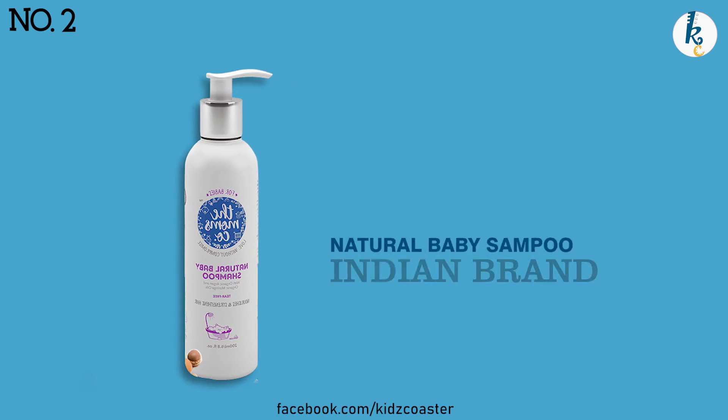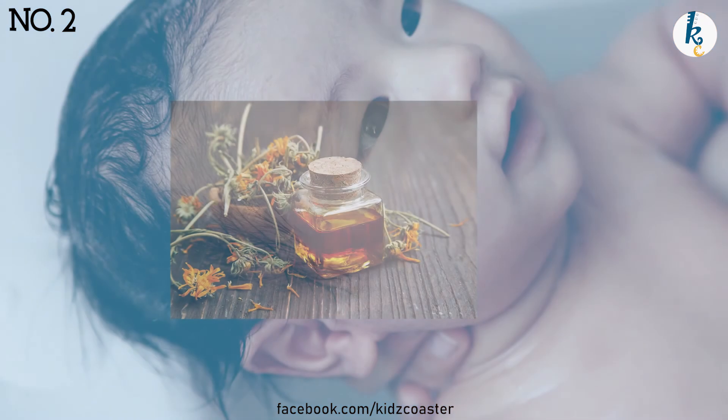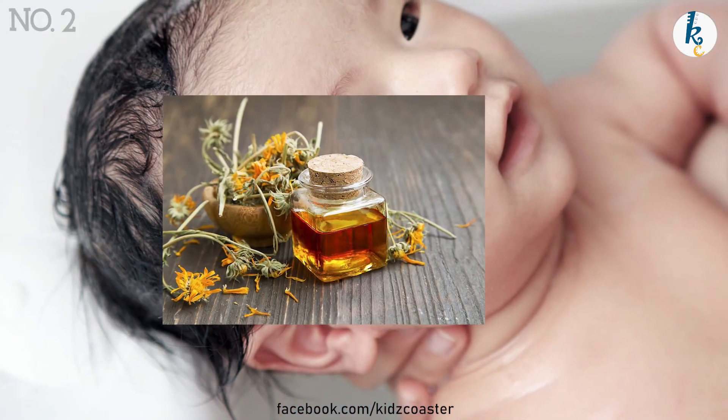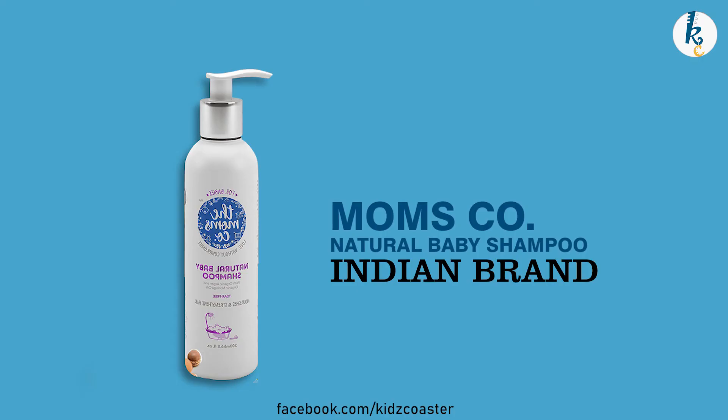Next comes Natural Baby Shampoo from Indian brand Mom's Co. A standout ingredient of this product is calendula oil, which suits mild irritation on the scalp, along with jojoba oil for nourishment. It is rated 4.5 and costs around rupees 454 for 200 ml.